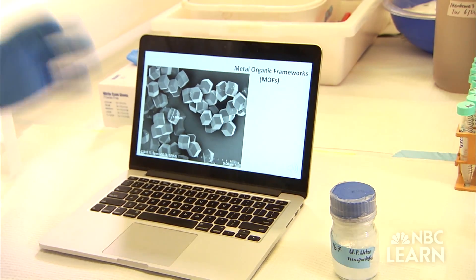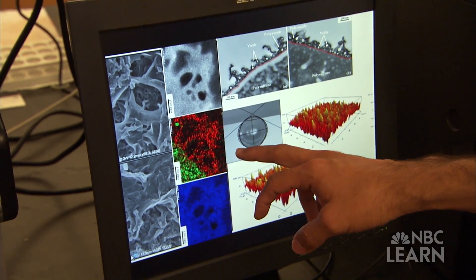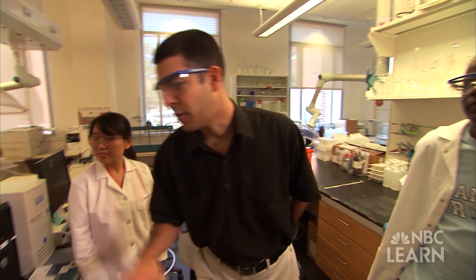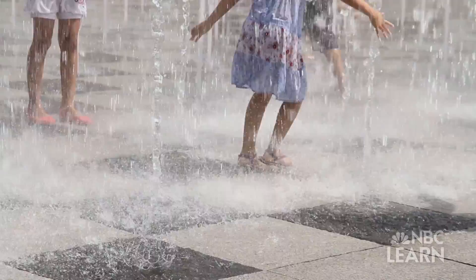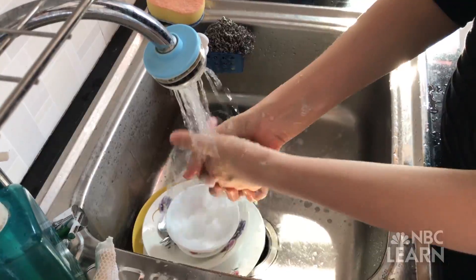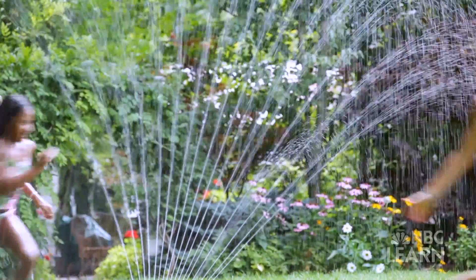Some of the nanoparticles Cornell is working with self-assemble into very unique structures, forming highly porous, framework-like materials or scaffolds. Cornell hopes that creative technologies like his will save energy and money, and ensure a safe, plentiful supply of drinking water for a more sustainable human water cycle.